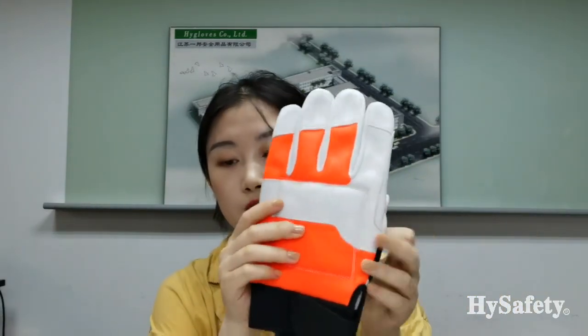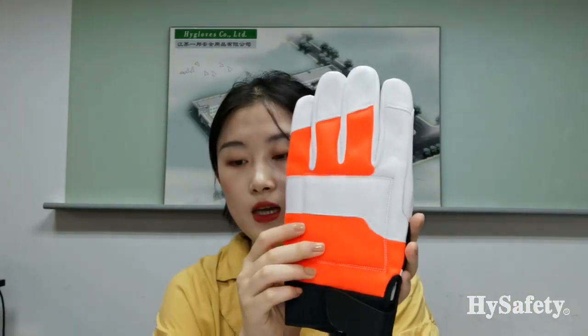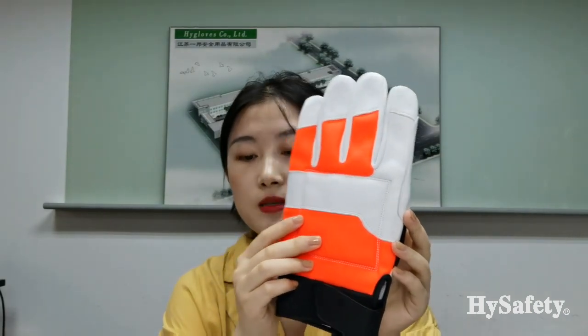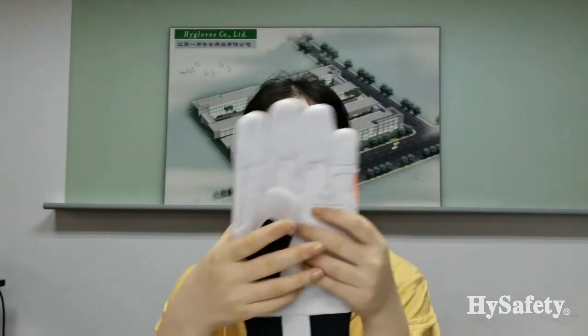This model is certified EN381-4-1. The speed is 20 meters per second. For the palm, we use spring white gold scheme with reinforcement for the whole palm.